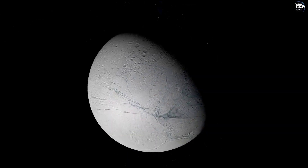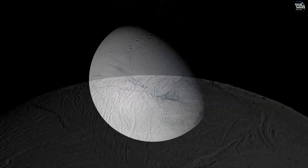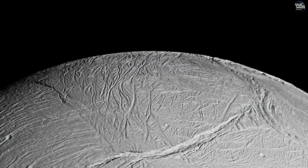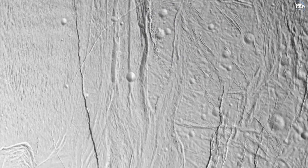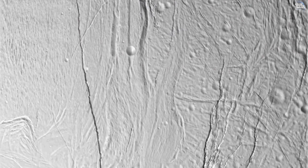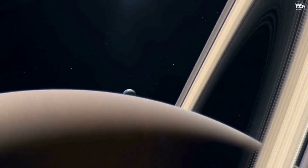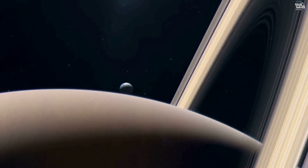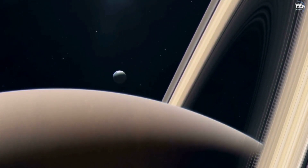Enceladus's icy surface is also home to a variety of geological features. The moon's surface is marked by smooth plains, ridges, and fissures, alongside the prominent tiger stripes — long parallel fractures that vent the plumes. These features hint at a dynamic interior, with tidal forces from Saturn playing a significant role in shaping the moon's geology.